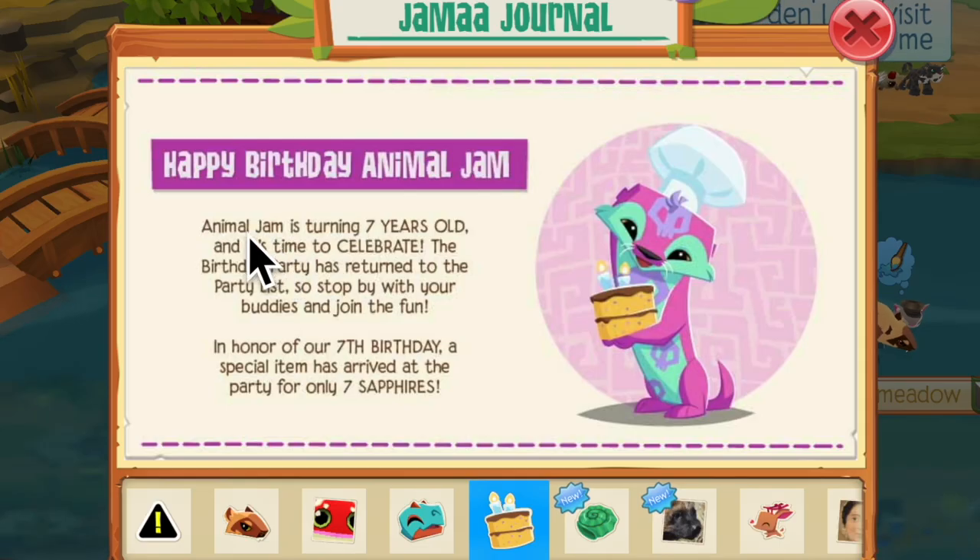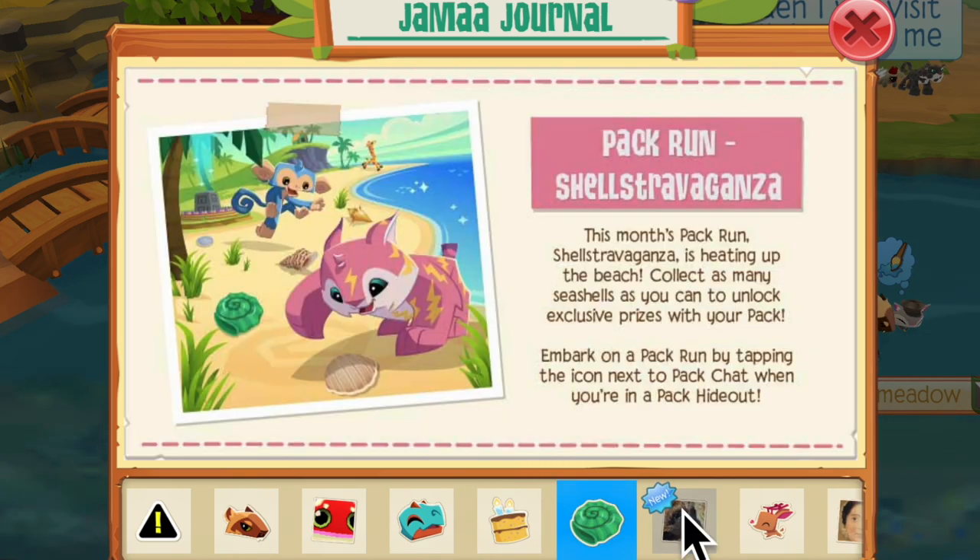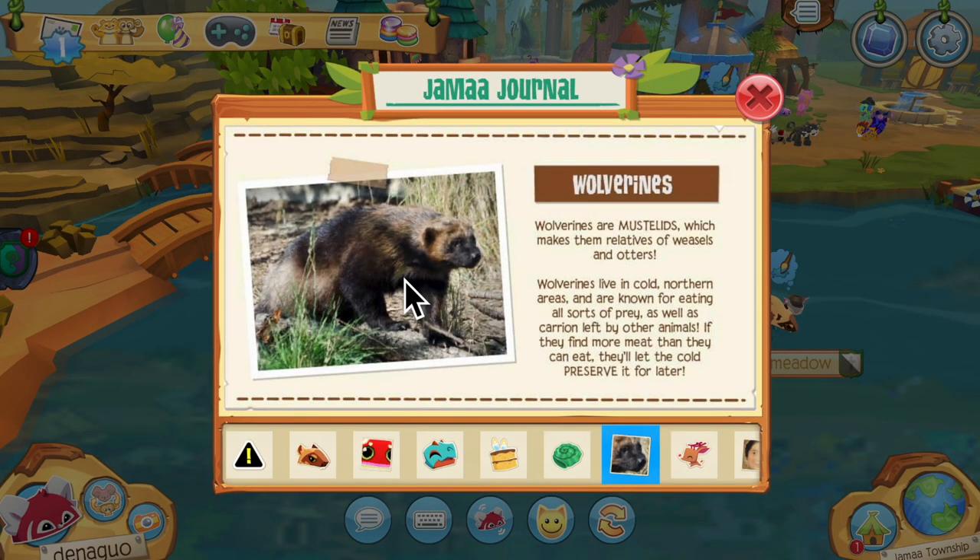It looks like there's a space between the D and the A but anyways, that's very nice. I can't wait to check out the birthday party. There's also a new pack run, and oh — is that what wolverines look like in real life? That's adorable — you guys, we have to get one right now!